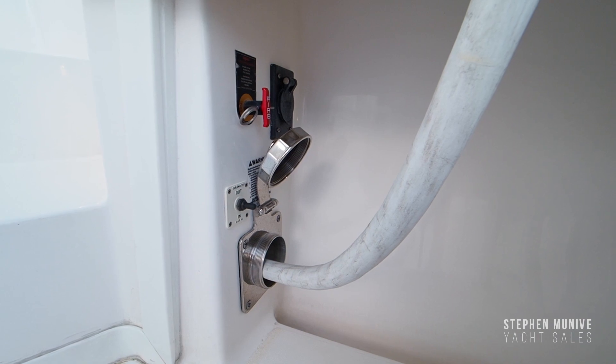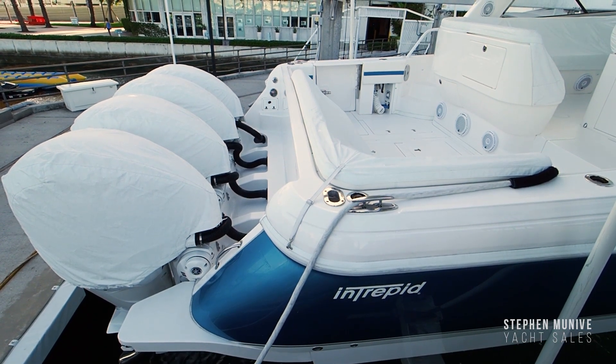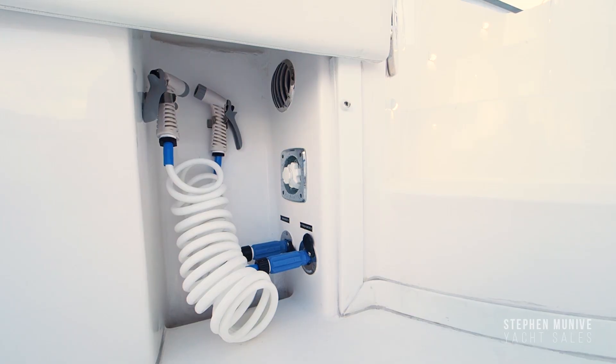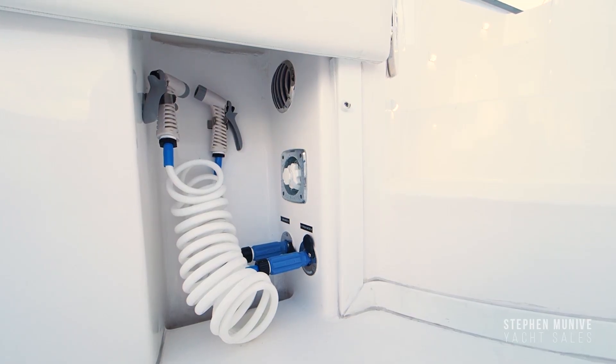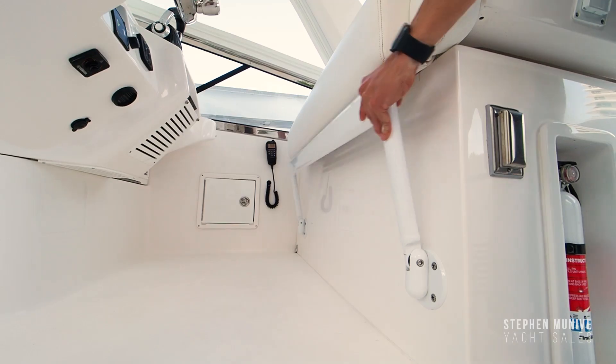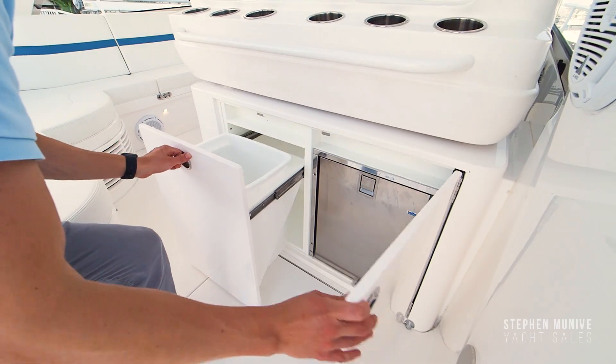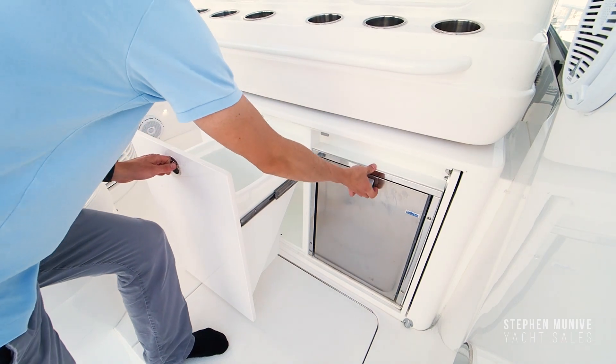To the starboard side, you have storage for the Glendening which deploys electrically under the starboard gunnel. Under the port gunnel is a dockside fresh water inlet and fresh and raw water wash down. The helm seat is an electric forward and aft bench seat for two adults and a child. It sits on a fiberglass base that has a footrest, outlet, and pocket doors that expose a pull-out trash bin and fridge drawer.